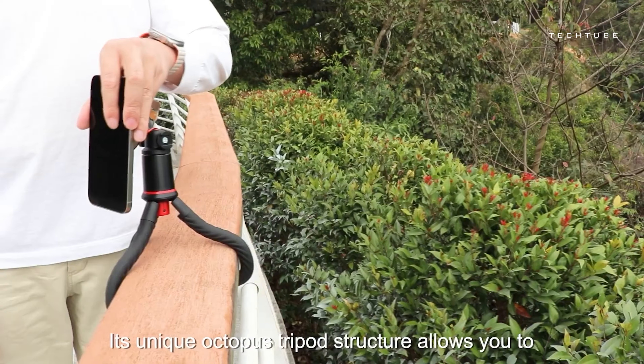The octopus tripod offers stable support on any terrain and can be extended up to 25 inches. Plus, it includes a remote for hands-free capturing. Compatible with any flat-backed device weighing up to 11 pounds, it's the perfect companion for all your photography and videography needs.